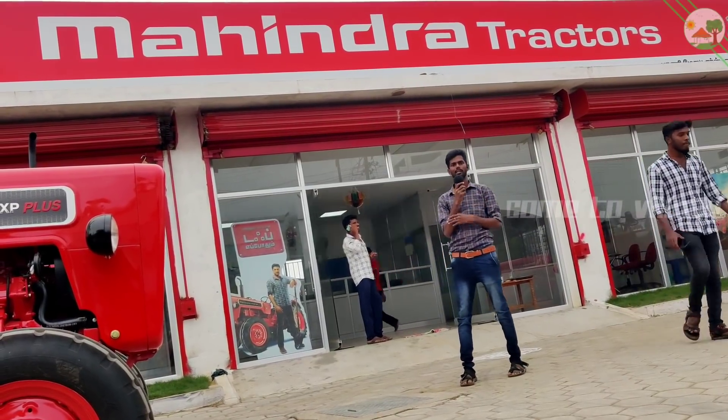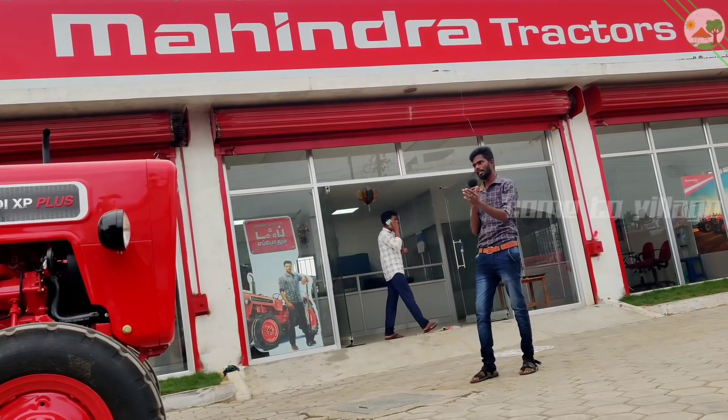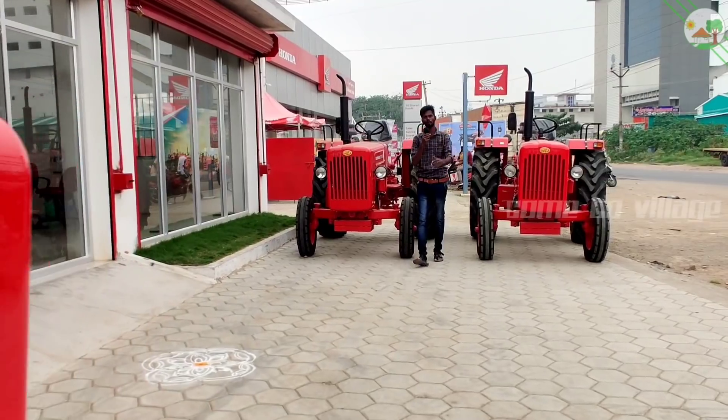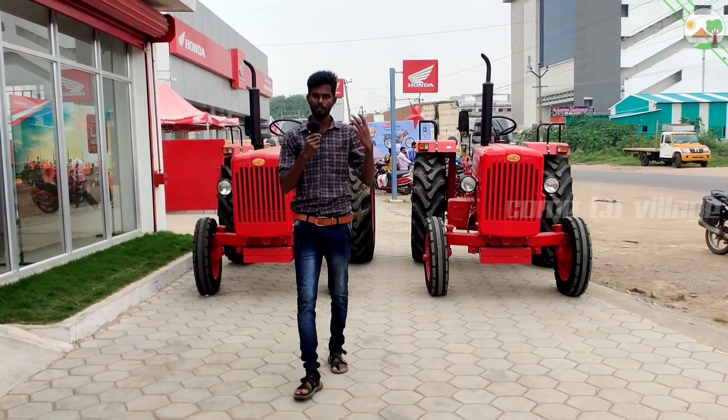There is a Honda bike store on the other side. Please check the tractor description. Please like this video and subscribe for more videos. Please share this video if you want to talk about tractor reviews or tractor testing. Please share your comments.